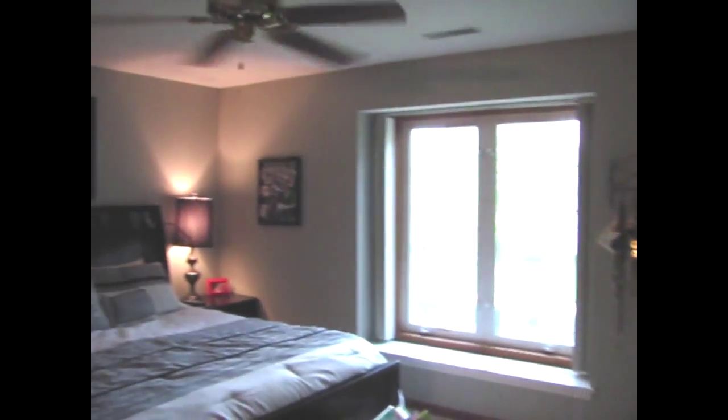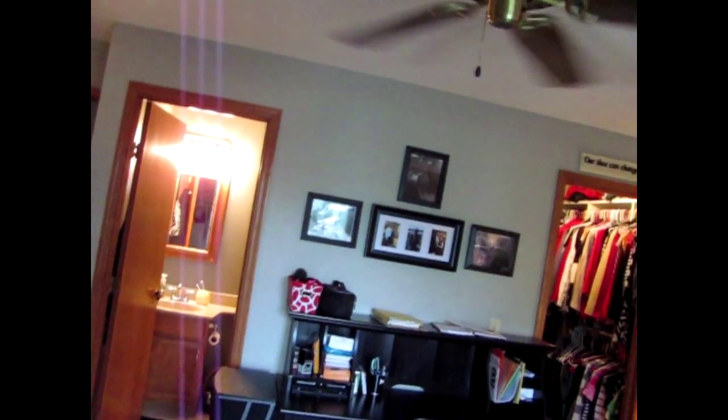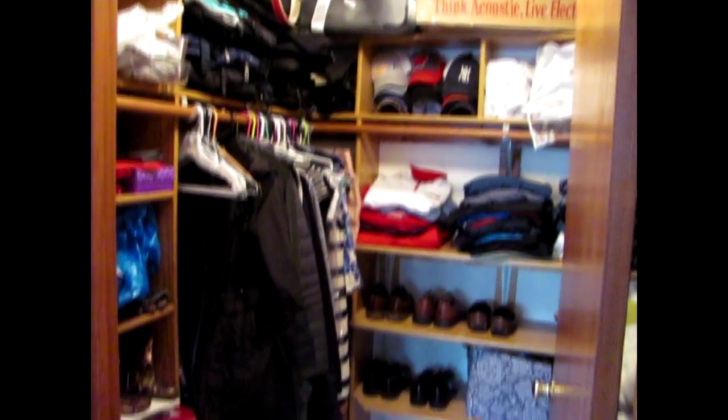Here's the master bedroom. It overlooks the courtyard and the pond, and it has its own full bathroom and a big walk-in closet. This second bedroom is quite large — it features a big walk-in closet and a ceiling fan. Just look at the size of this furniture. Check out this walk-in closet — there's plenty of storage throughout.